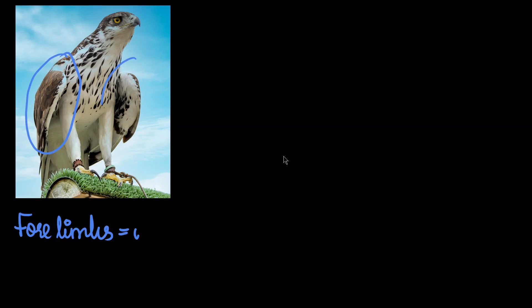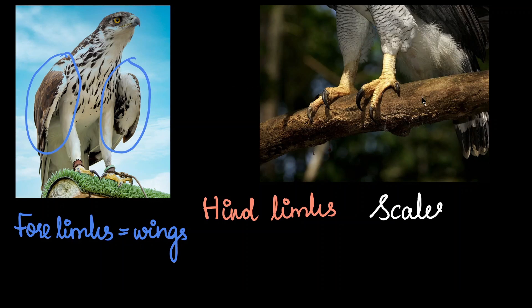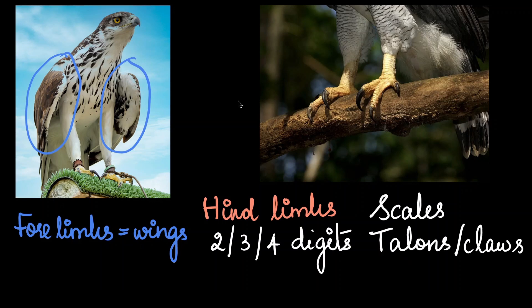Their forelimbs have been modified for flight. But if you look at their hindlimbs, it's quite interesting because they have remnants of their ancestor the reptile — the hindlimbs have scales. Also, they can have two, three, or four digits in their hindlimbs and they have huge nails, in the form of claws or talons. Talons are usually used to describe the nails of birds of prey like eagle, hawk, etc.